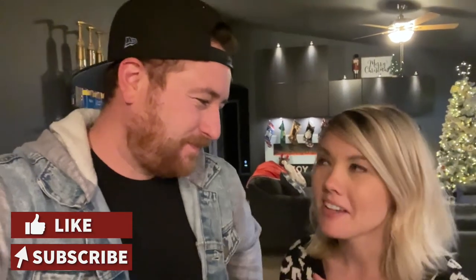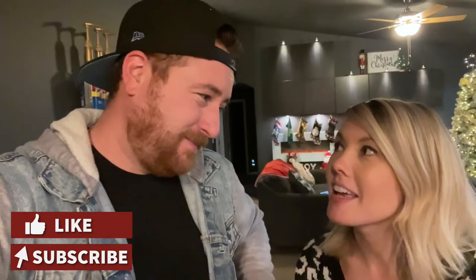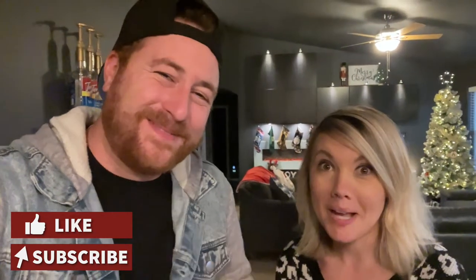That's our holiday home tour! I hope you guys enjoyed it — I always love seeing different pieces and the stories behind them. Ours change every year but we also have our annual pieces that we always bring out. It was fun. Hope you enjoyed this day of vlogmas and this tour, and we'll see you tomorrow. Love you guys!